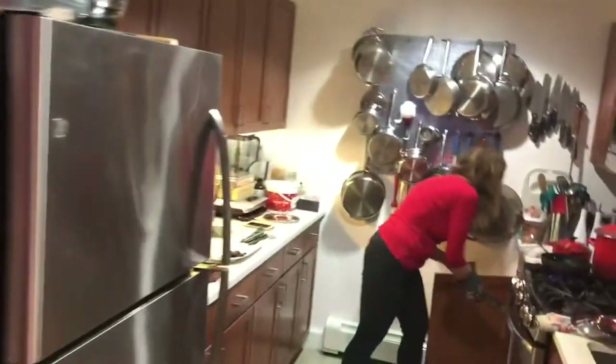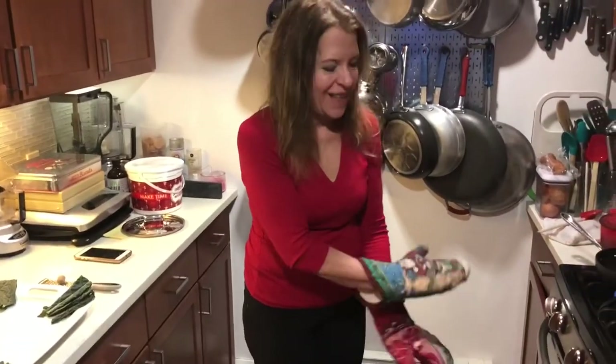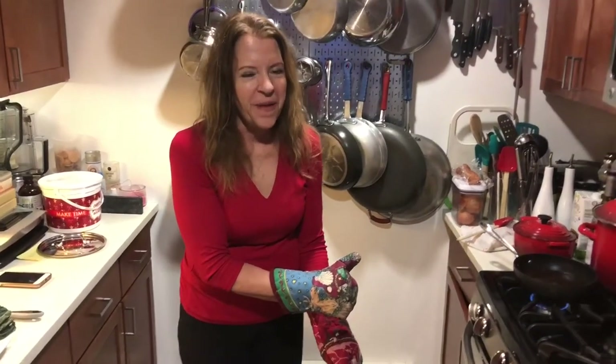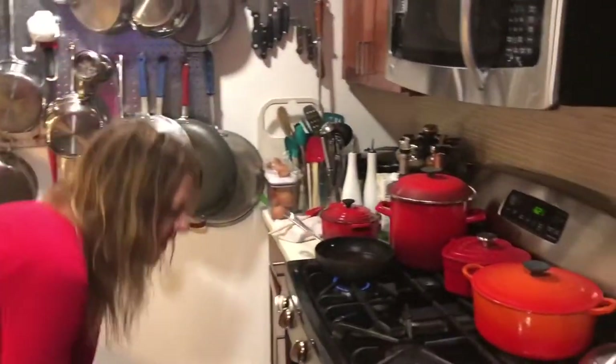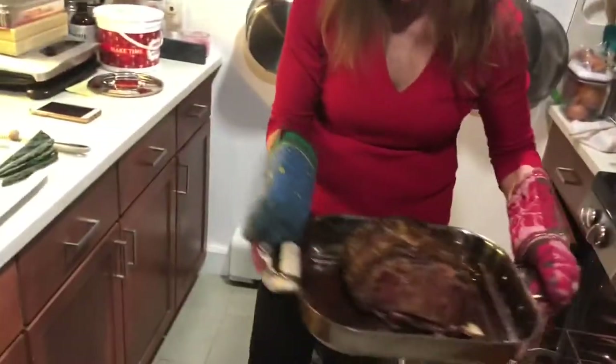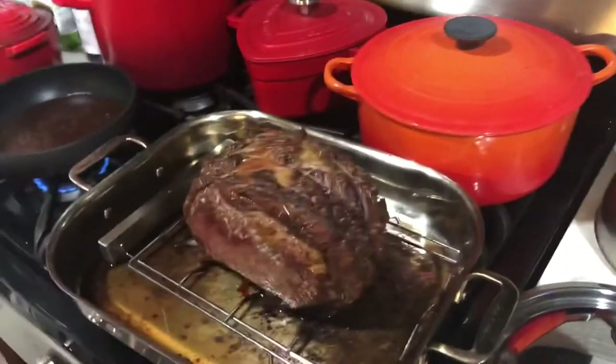Hello! It's 6:30 - two hours, door closed, not opened. We are taking out this prime standing rib roast from the international meat market. Oh mama mia! We are going to let that sit for a moment.